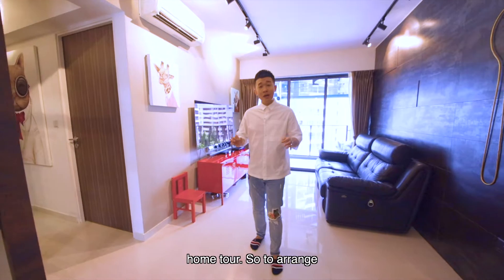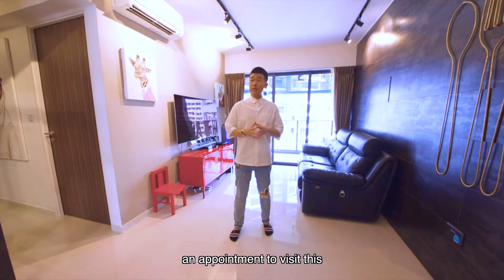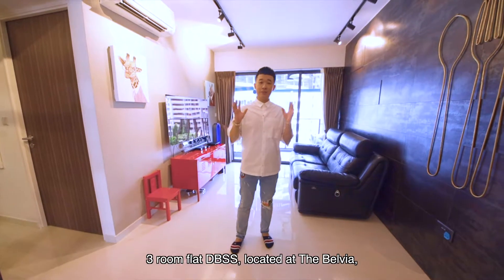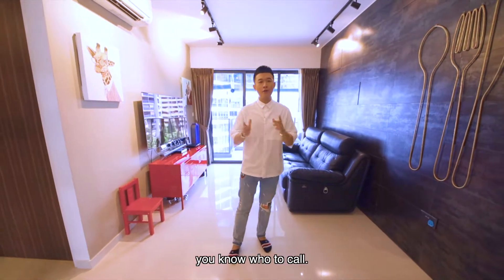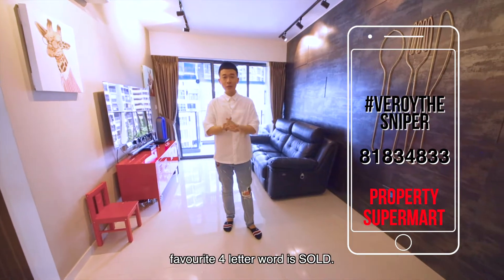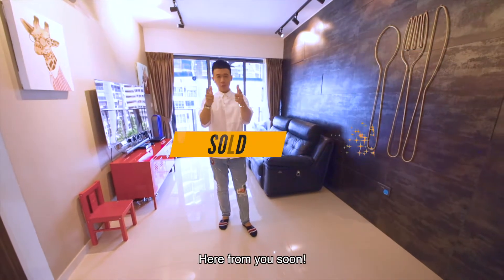I hope you all enjoyed the home tour. To arrange an appointment to visit this beautifully renovated 3-room flat DBSS located at Bellevier, you know who to call — contact Vroy the Sniper from Property Supermart, where our favourite 4-letter word is SALT. Hope to hear from you soon!